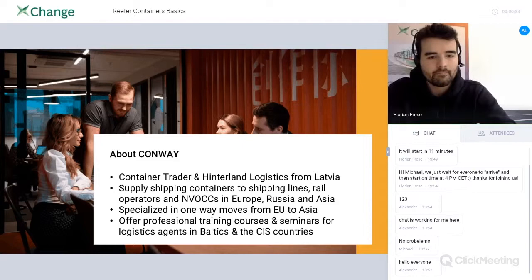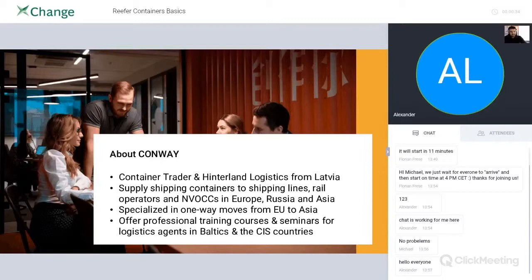As I mentioned, we are doing trading. We are also doing inland logistics, like trucking pre-carriage and on-carriage all over the Benelux and Europe. We are based in Riga, Latvia. We are doing one-way movements not only for dry containers, but also for reefers — from Europe to Russia, from Russia to China, from China to Europe. And the reefer is our main product, and we'd like to go deeper and share that knowledge with you.